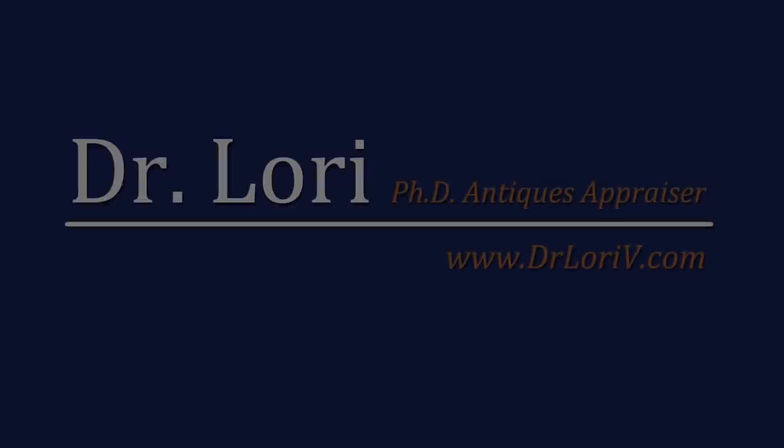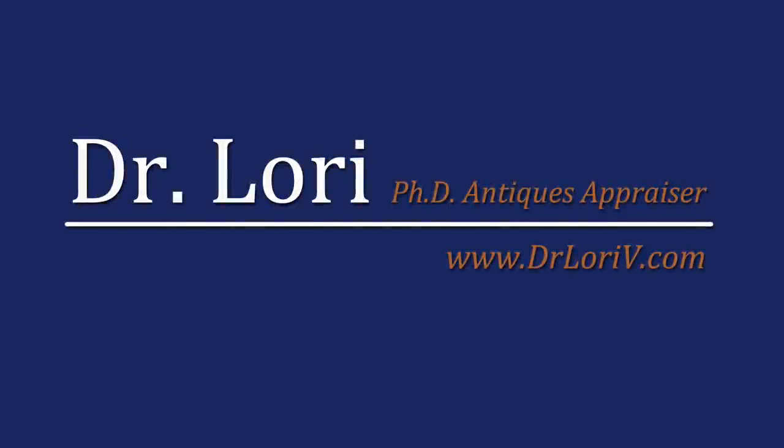I'm Dr. Lori. Those are real bargains — you can find them too. Stay right here and learn more about how you can find your real bargain real soon.